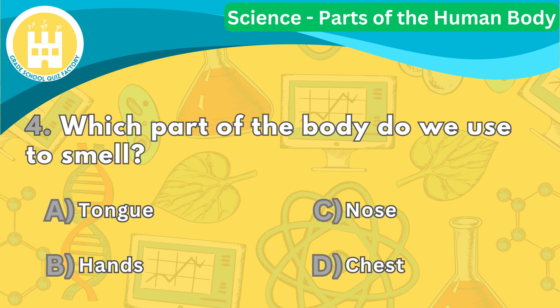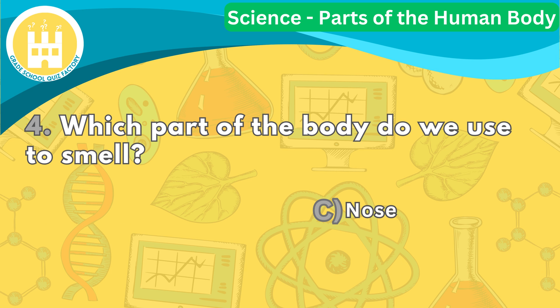Question number four. Which part of the body do we use to smell? The correct answer is letter C. Our nose helps us smell different scents like flowers, food, and even stinky things.